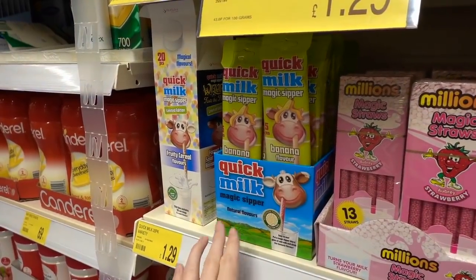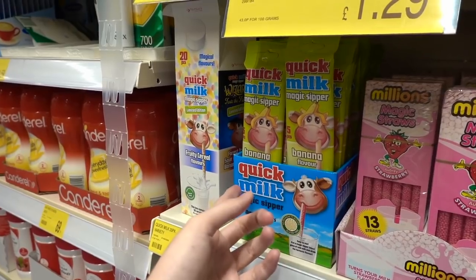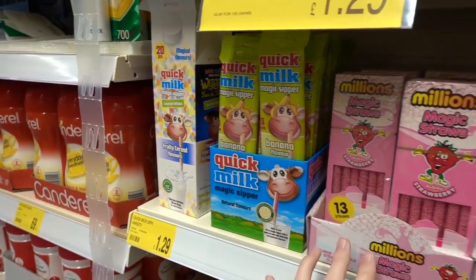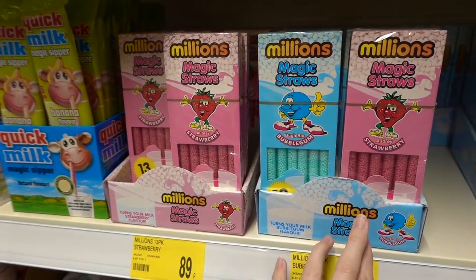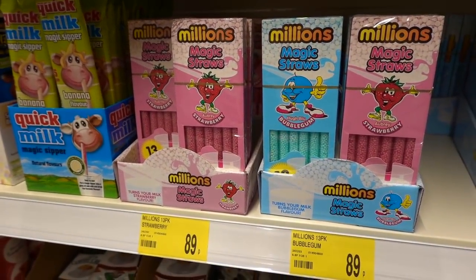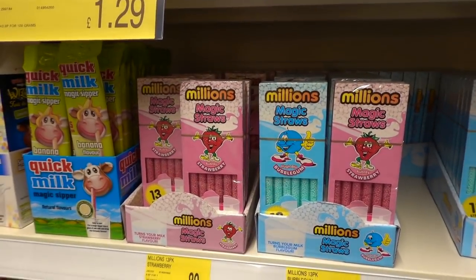Now I'm used to milkshake straws — these are basically what you put into plain milk and sip, and it will flavour the milk for you. But I've never seen Millions ones before. They have bubblegum flavour and strawberry. You get 13 in each pack for 89p, so if you know someone who likes Millions, it might be worth a try.